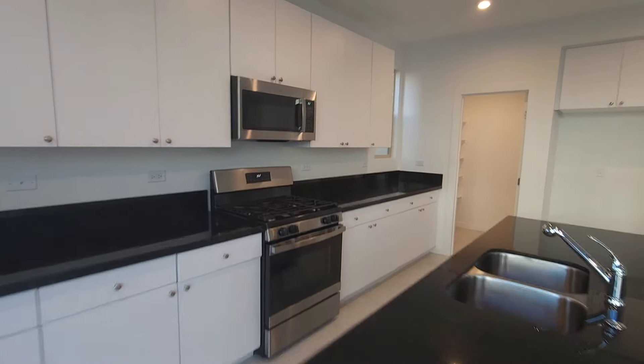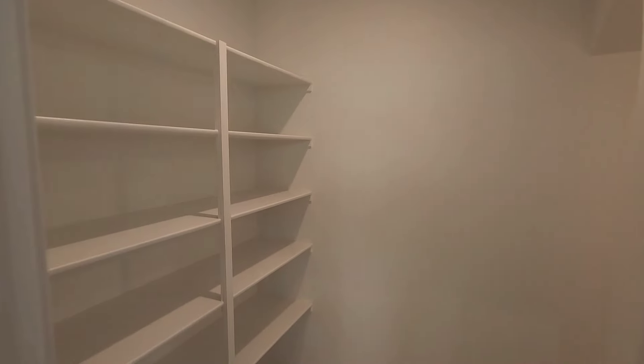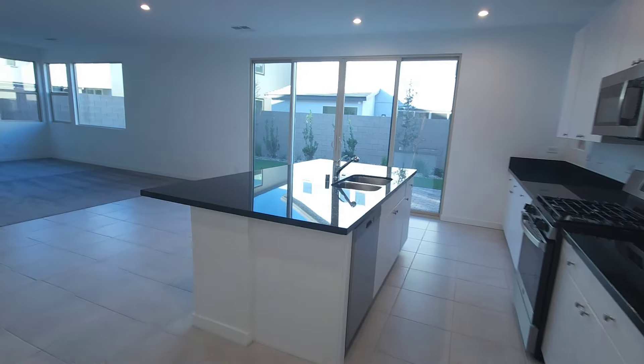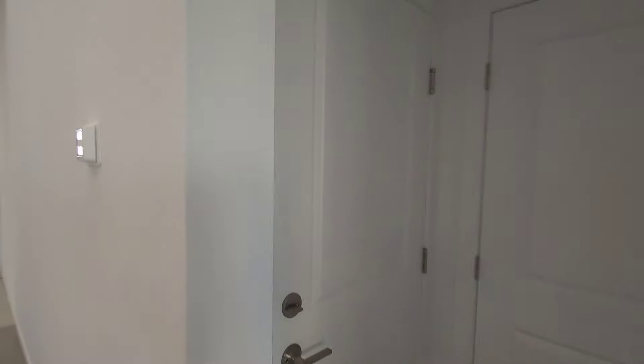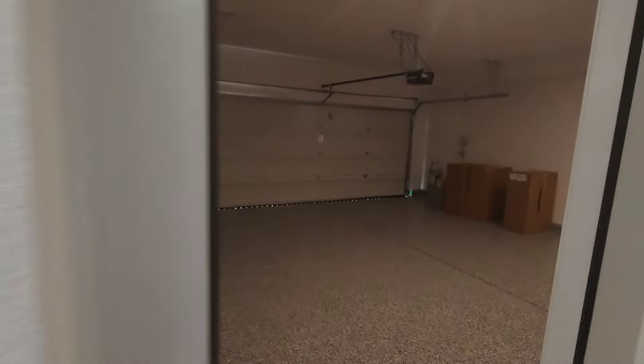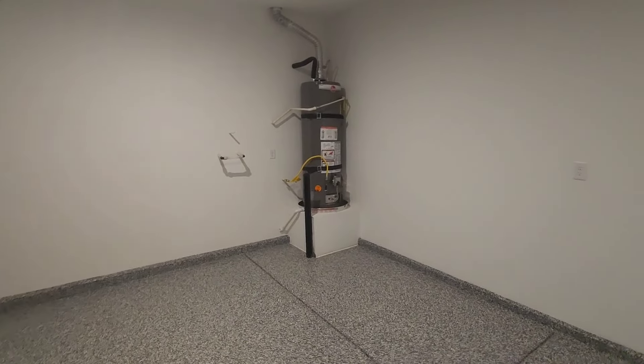Of course this does have a pantry, as you can see — it goes back, giving you some extra storage. That's where you can put all your rainy-day provisions, just in case. There's also a little porcelain area, your water heater, and some extra storage there — that's actually really good. Of course you get your two-car garage plus the extra storage.